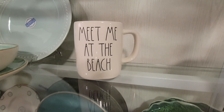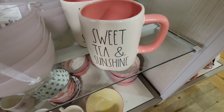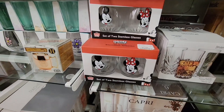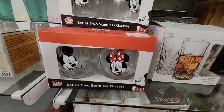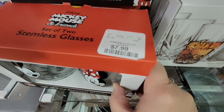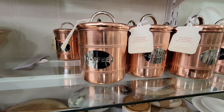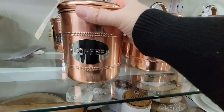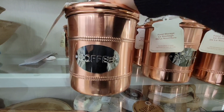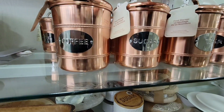'Meet Me at the Beach,' 'Sweet Tea and Sunshine' — I love that pink inside and the handle, that's a cute one! My Disney side — stemless glasses are $7.99, always really pretty. I really like these copper-style canisters — coffee is $7.99, actually a really good price. The lids are a little tight but don't have a rubber seal. They have coffee, sugar, and tea — all the same price and size.